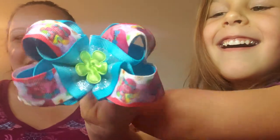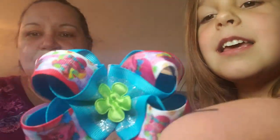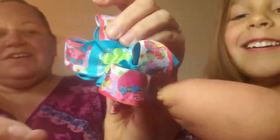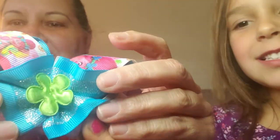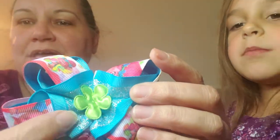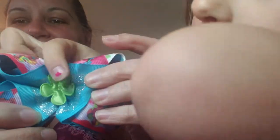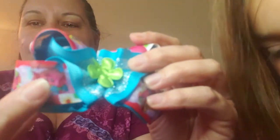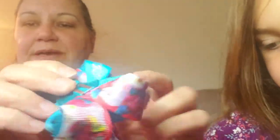Look at this poppy one — it's so cute! It has poppies on it — blue and pink with poppies. It has a little leaf on it, almost like a Saint Patrick's Day feel, but it's really just a flower. It has a nice glittery blue ribbon and this fun poppy ribbon, also on an alligator clip.